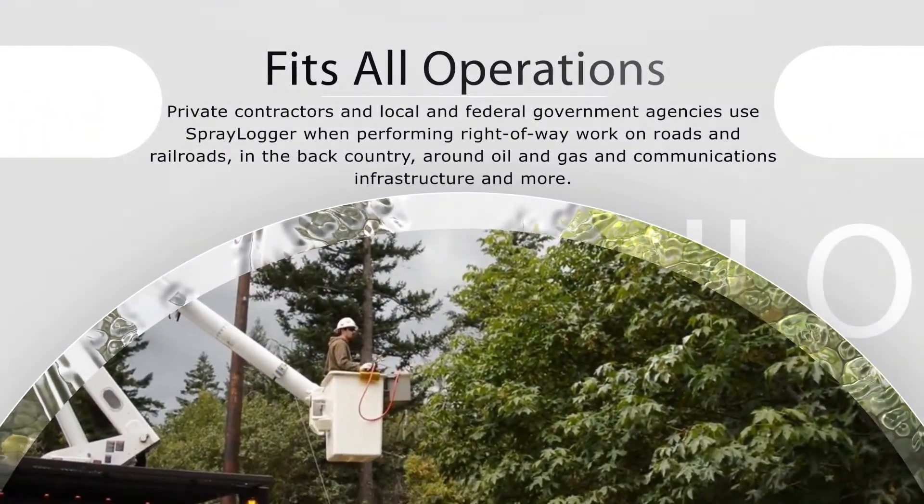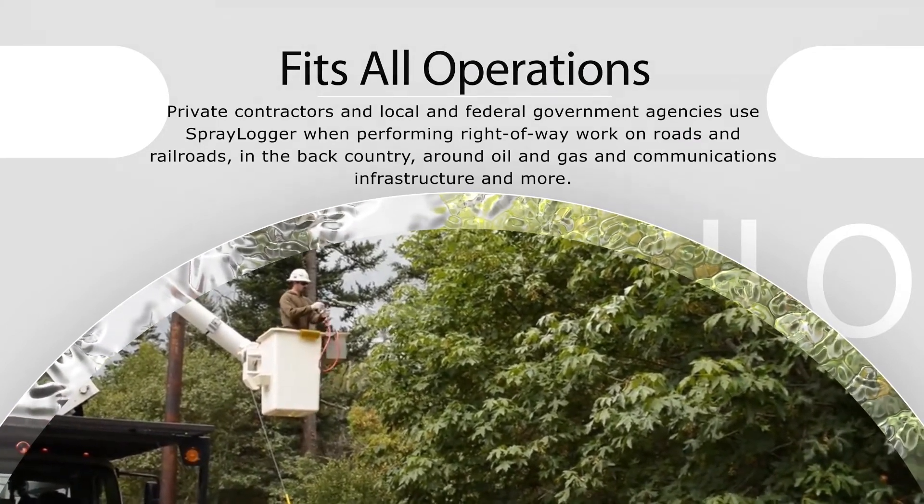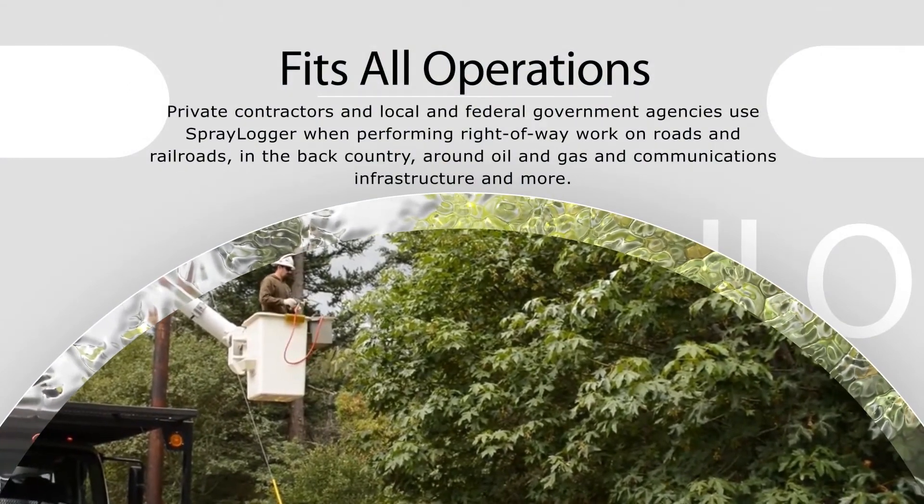Private contractors and local and federal government agencies use Spraylogger when performing right-of-way work on roads and railroads, in the backcountry, around oil and gas and communication infrastructure, and more.